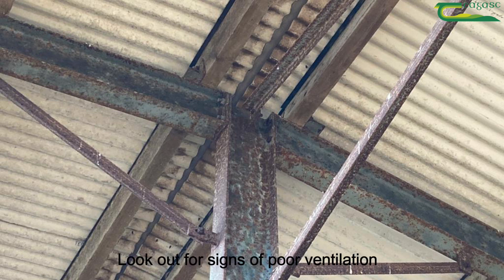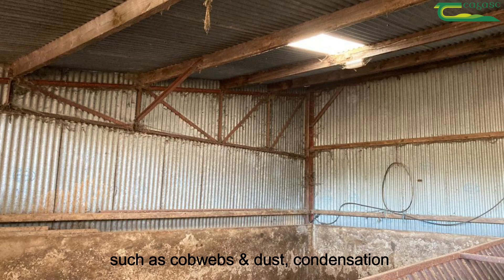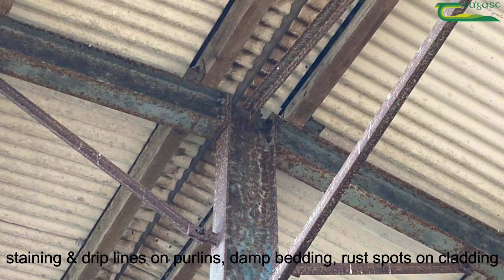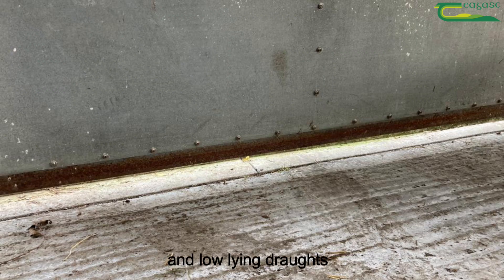Look out for signs of poor ventilation such as cobwebs and dust, condensation, staining and drip lines on purlins, damp bedding, rust spots on cladding and low-lying draughts.